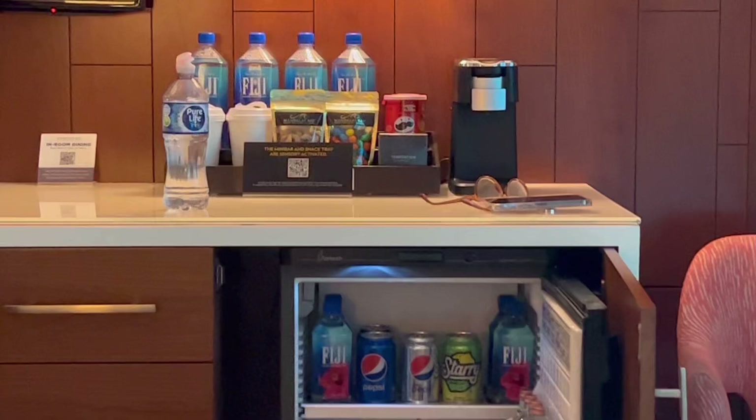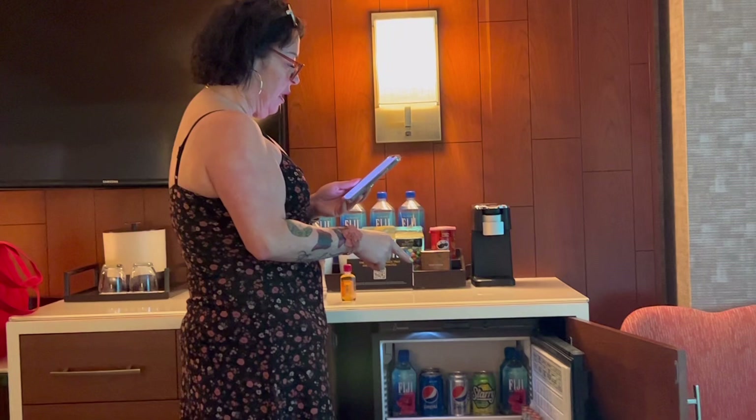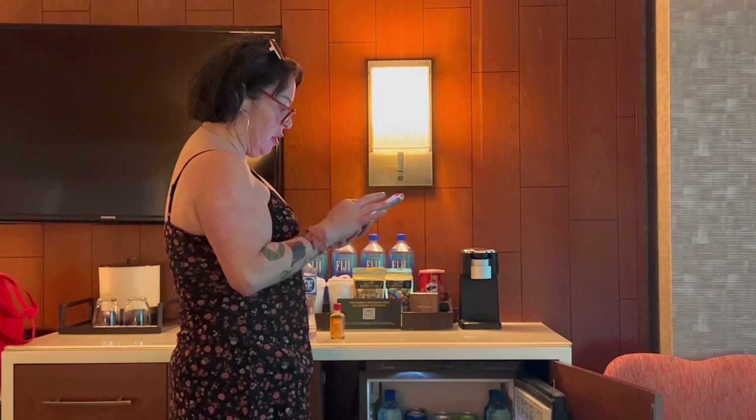Now I always want to mention the minibar prices because if I can reach one person who doesn't know, I've done my job. Waters are $19, a beer is $14, a hard seltzer is $14, the big bottles on the bottom are around $56, and champagne is $67. You do not want to come here without bringing your own drinks. The romance kit is $50.